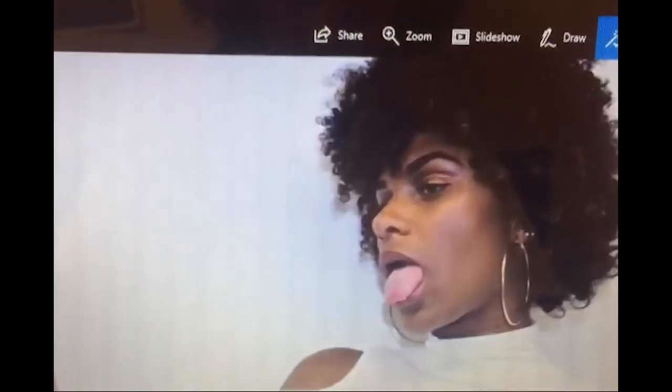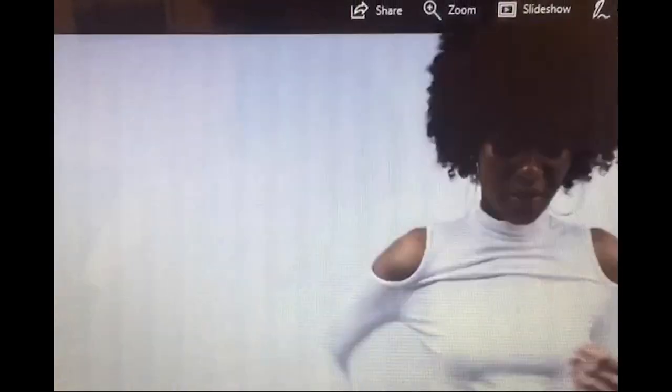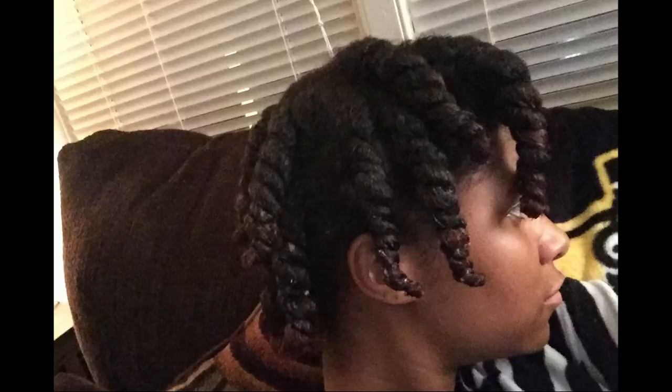This was my first ever successful twist out — and you saw how bad that first one was — so I'm so proud of myself for getting to this point. It took me about a year and a half before I got a good twist out. I say this to say: don't be frustrated when you first do a style and it doesn't work out, because I had tried many times to get a twist out right and failed so many times, but eventually I got a good one.